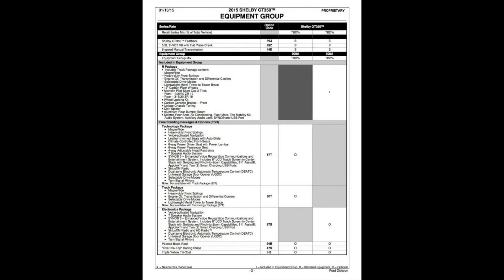Page three is where we start to get a little interesting. Right at the top you get the R package equipment group — and R, in this case, is mainly removal. You get all the fancy track package features: MagneRide, heavy-duty springs up front, upgraded engine and oil coolers. But you are also removing your rear seat, your air conditioning, any floor mat, the tire mobility kit, and your entire audio system including Sync.